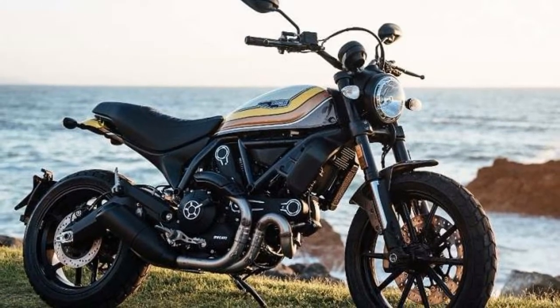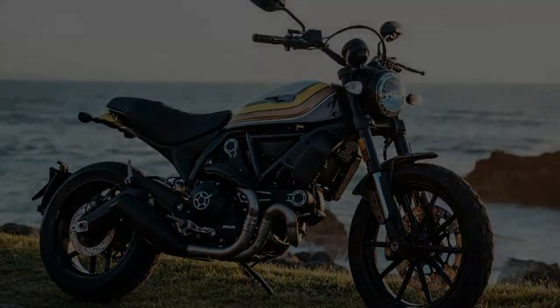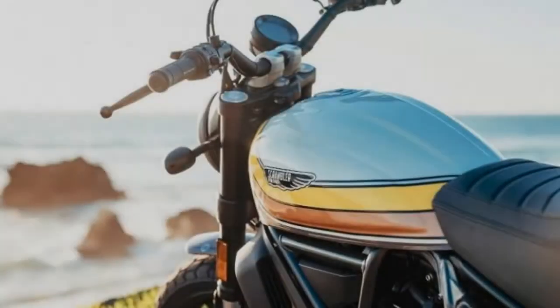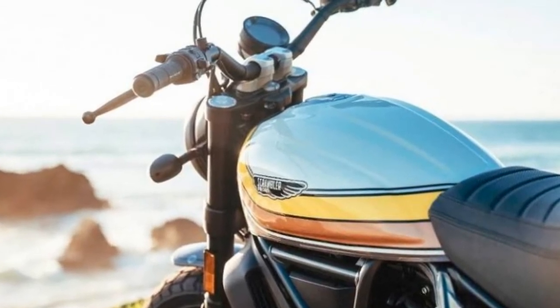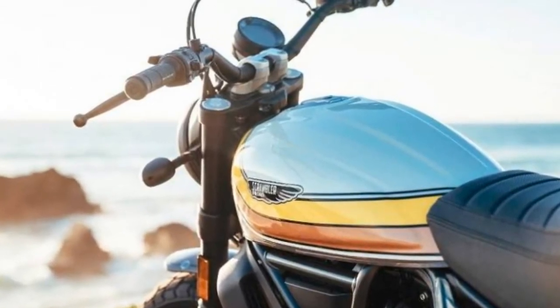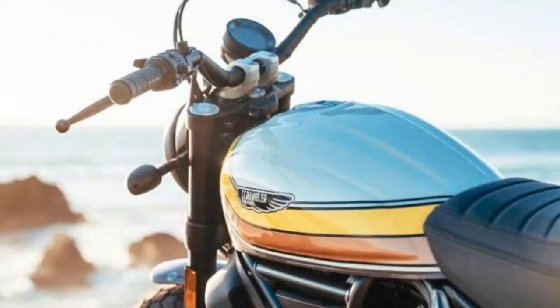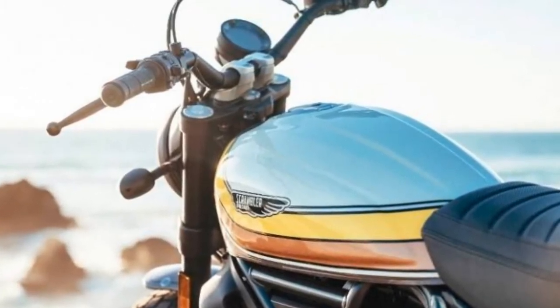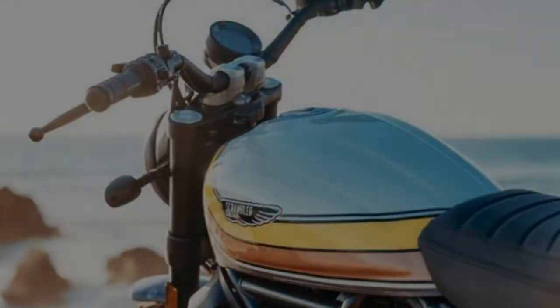Ducati seems quite aggressive with its Indian operations. The Italy-based bike-maker introduced a bunch of new bikes in the last few months, including the Scrambler Cafe, Scrambler Desert Sled, etc. With plans to further expand its Scrambler line-up, the company will introduce the new Ducati Scrambler Mach 2.0 special edition in the country. The information comes from the official Twitter handle of Ducati India.